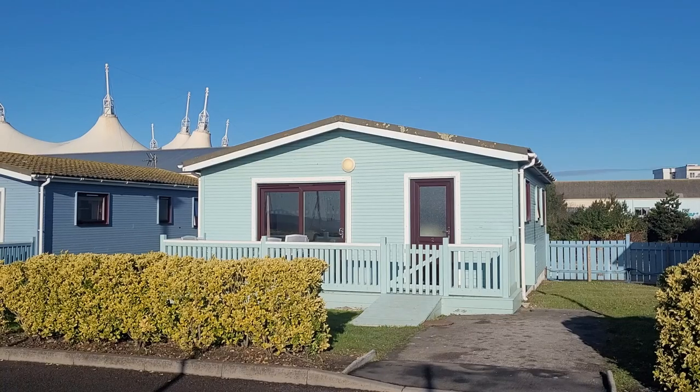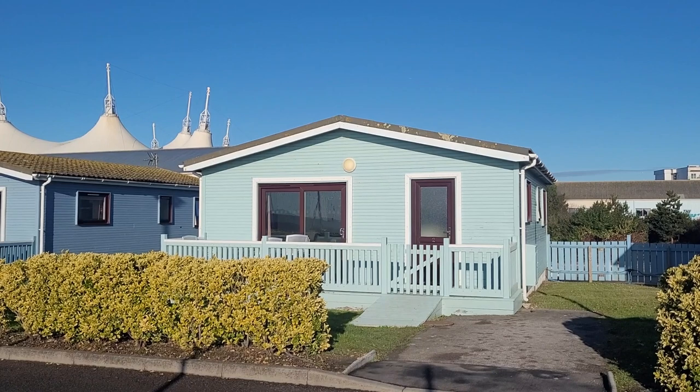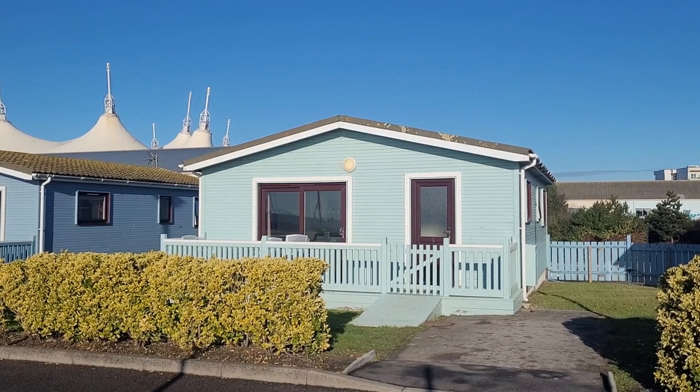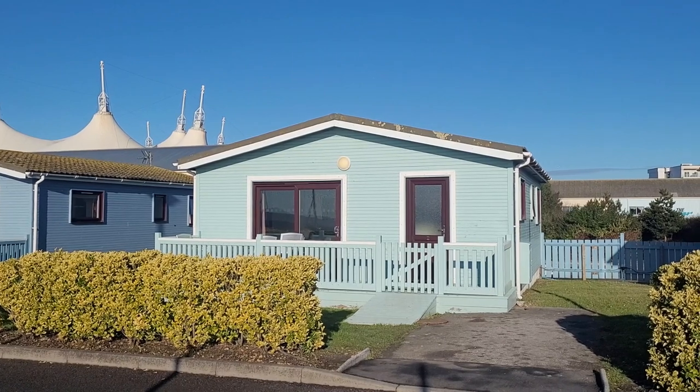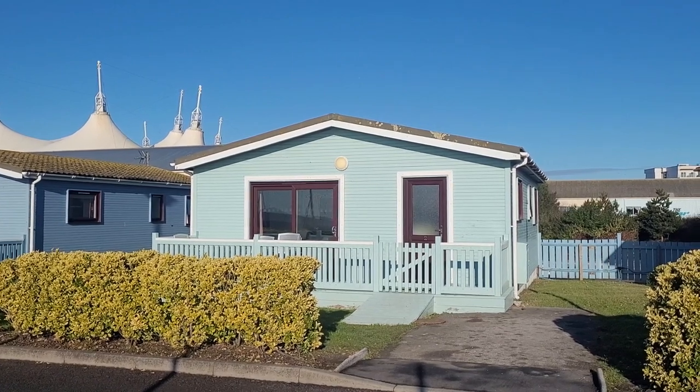Hello and welcome back to my channel. We're staying in a Butlins Deluxe Lodge and I'm going to take you on a tour around and show you what they're like. There are only three lodges and they sell out very quickly. They're next to the Shoreline Hotel on the outer edge of the resort looking over the sea. Each lodge has its own car parking space.